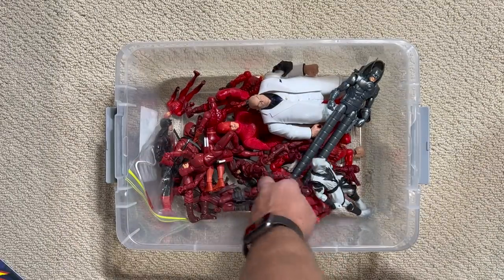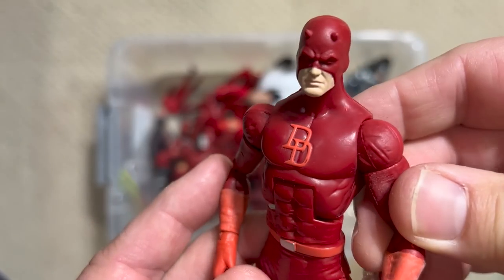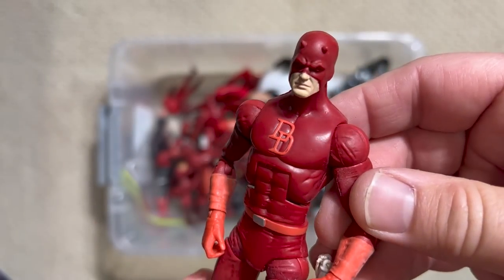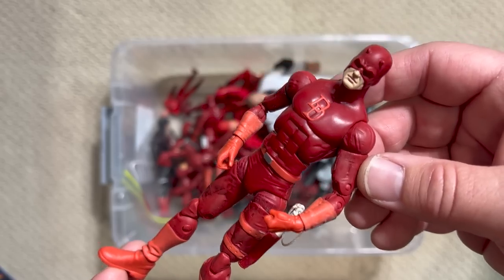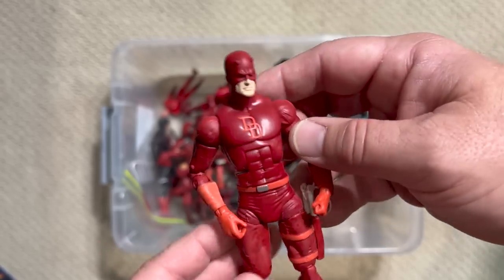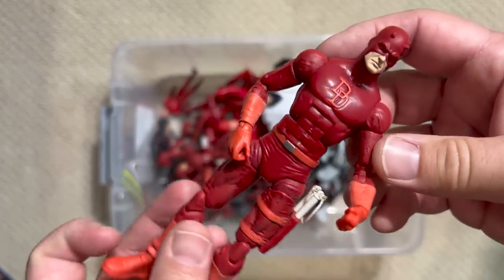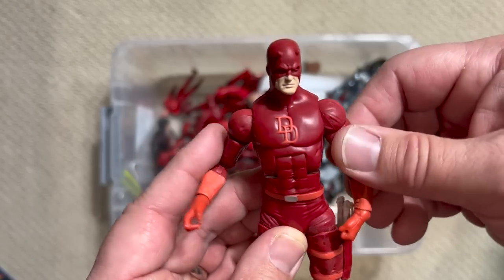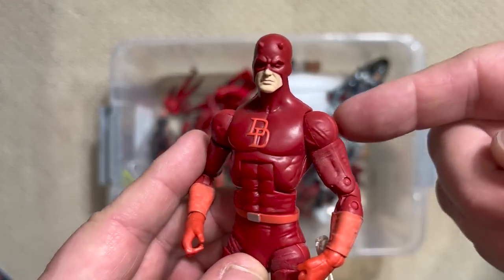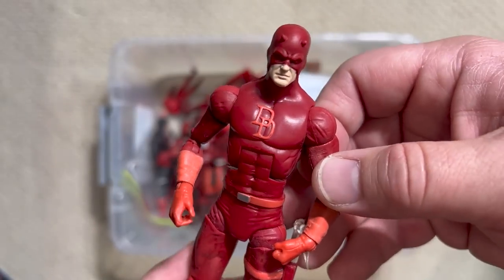Frank Miller's run on Daredevil was brilliant. This is that early Hasbro Daredevil — I love this figure. I like how he's thin; he looks kind of like a gymnast. Daredevil doesn't have super strength, so he's just a human with these super senses, and I think this figure actually captures that better than some of the more muscular figures. That's one of the reasons why this is the figure I keep down in my display in the Secret Lounge — because I love it so much.